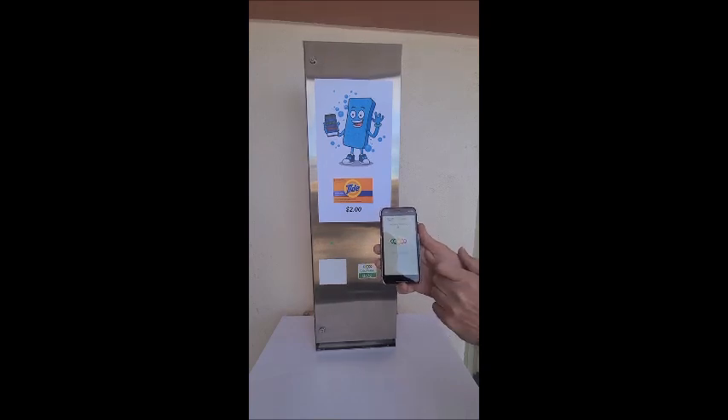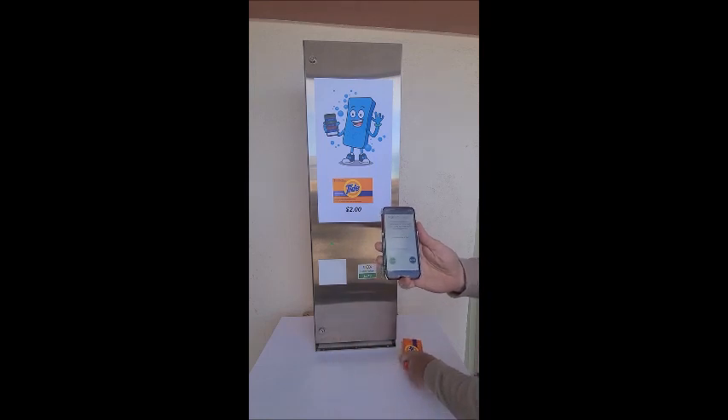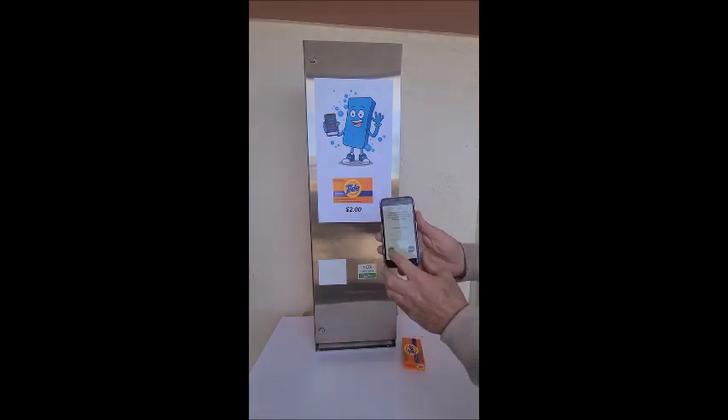there is product in the vending machine and we are good to go. First, I'll show you the Clear Token app operating the vending machine. I'll start the Clear Token app on a cell phone, select the Clear Token ID, and press the pay button. My cell phone account will be charged and the product dispensed.